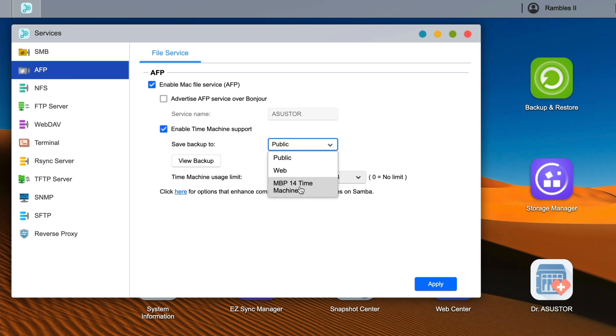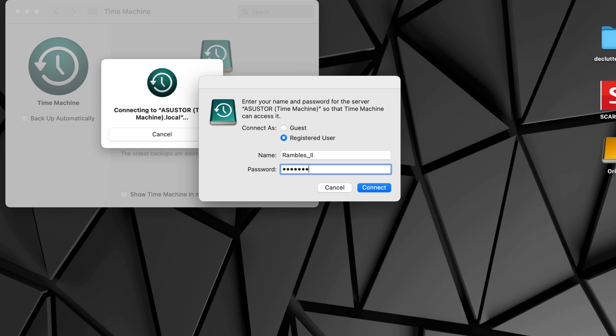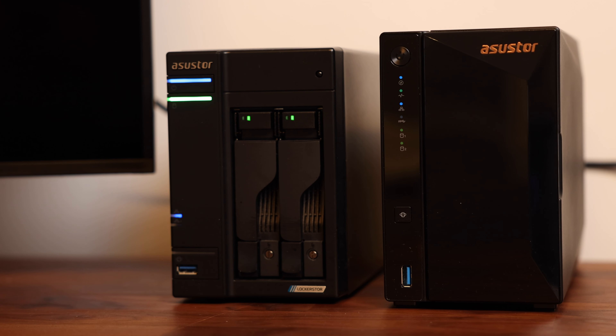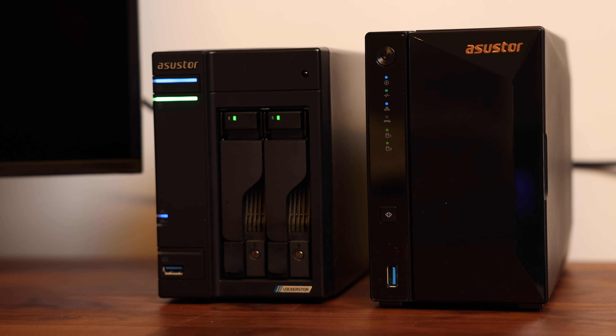Now all we have to do is go to the Mac's System Preferences, go to Time Machine, select Disk, and choose the Asus Store disk we've just set up. Enter the username and password we chose, and it's creating its first backup. This first one will obviously take a bit of time, but from here on out it just backs up in the background all the time. You now have Time Machine set up straight to your NAS, and not only can you roll back to previous versions of your Mac at any given time in case you mess something up, you also have tons of other storage available on the drive inside your NAS.